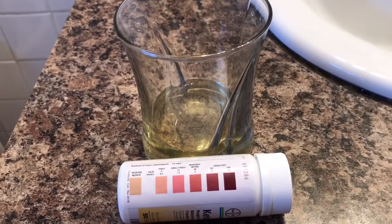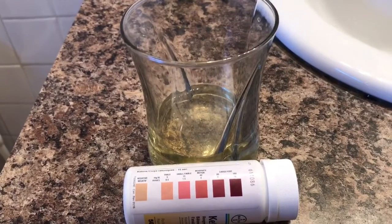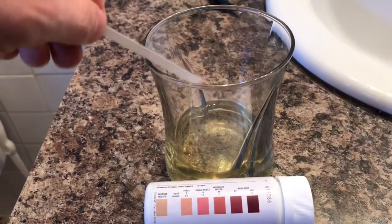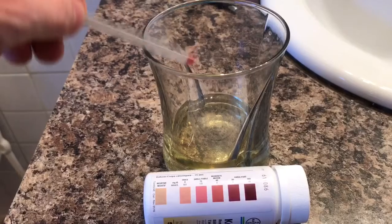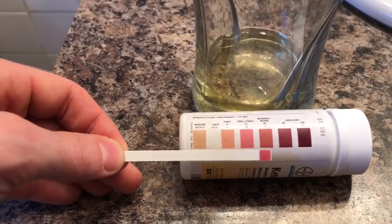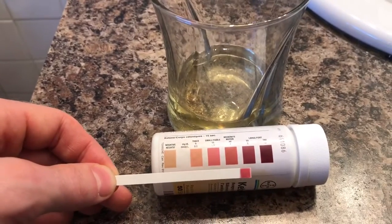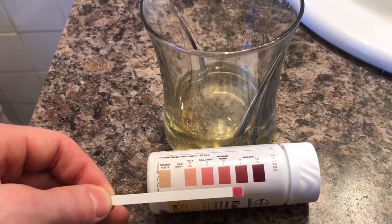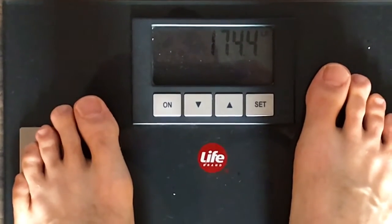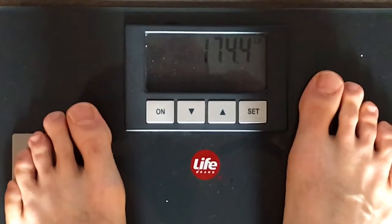Day 15 of the 30-day bacon dry fast challenge. Daily ketone piss test — ketones still look like four to eight millimoles per liter. Tonight's weight: 174.4 pounds, up 0.6 because I did not go to the gym today.